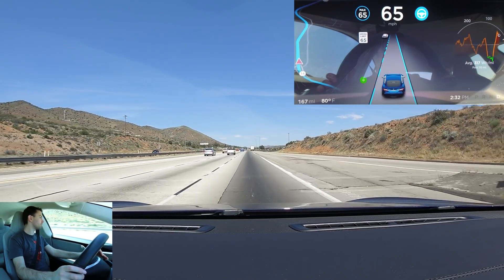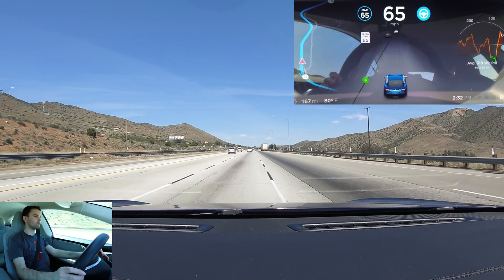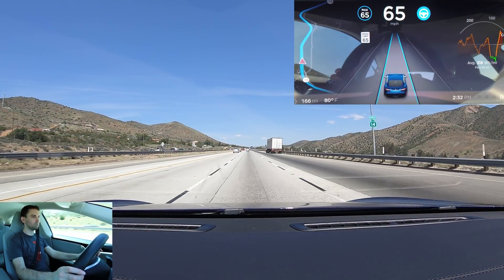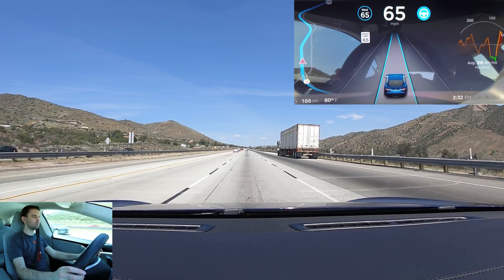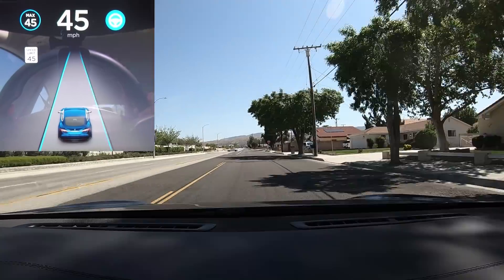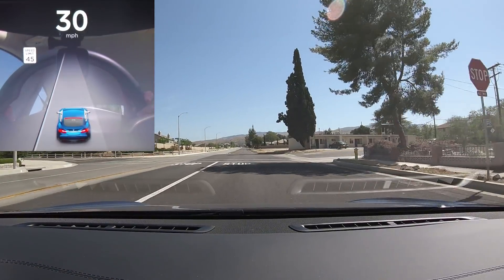Hardware 1 Autopilot doesn't have the sensors necessary to establish whether a lane change is safe. Hardware 2 Autopilot, on the other hand, does have the sensors which could potentially allow it to establish whether a lane change is safe, but that functionality has not been pushed out yet. Autopilot also doesn't react to stop signs, stoplights, railroad crossings, construction zones, or anything like that.